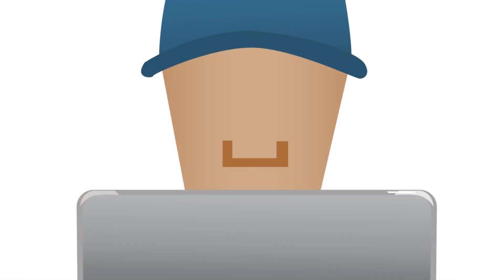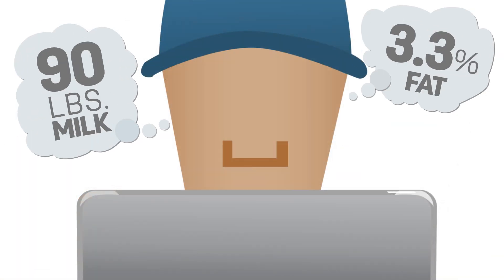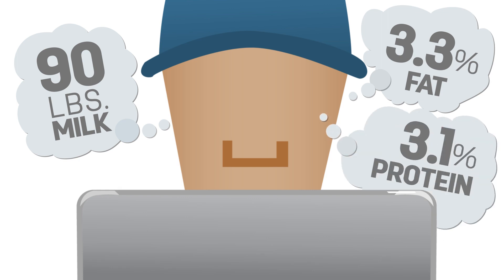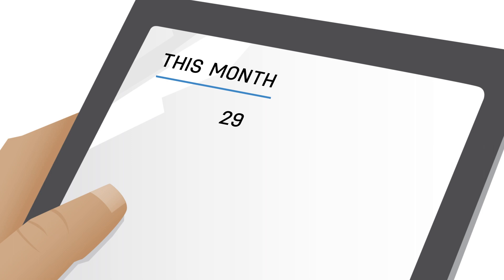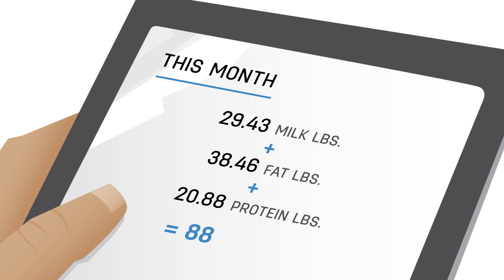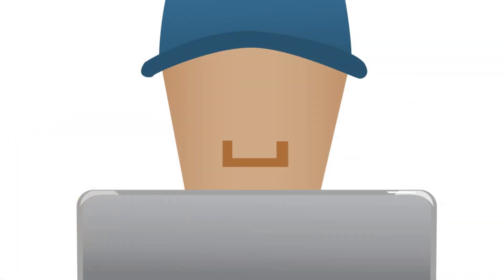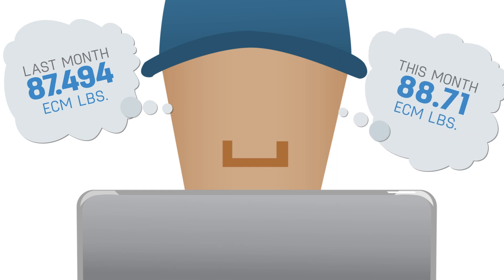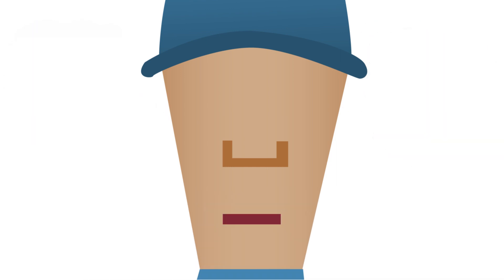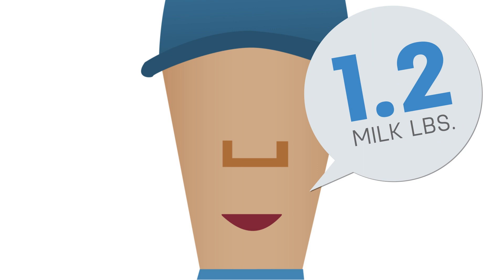To compare to this month's values of 90 pounds of milk, 3.3% butterfat, and 3.1% protein, simply calculate ECM for those production results. Without calculating ECM, Joe Smith might have thought his milk production increased by 5 pounds for that month, when it only increased by 1.2 pounds of milk.